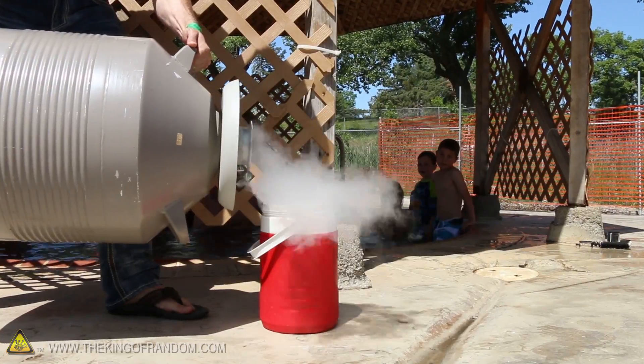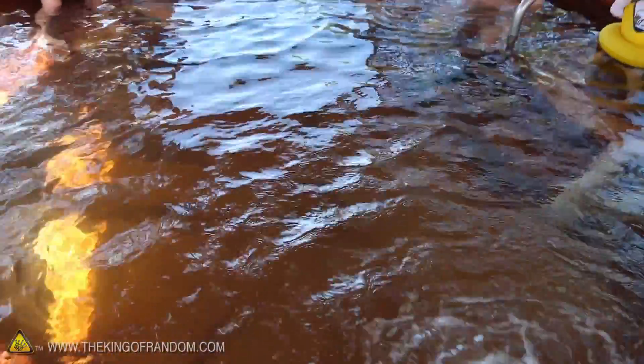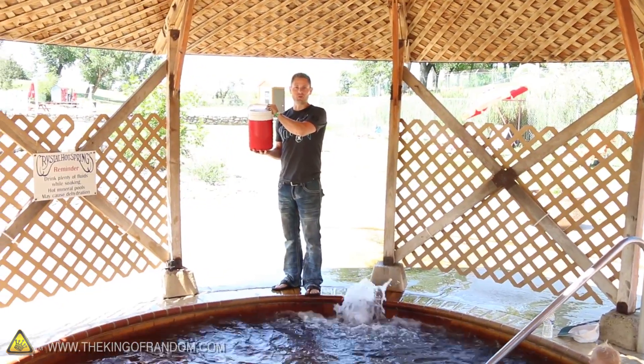Now this liquid nitrogen is minus 321 degrees Fahrenheit and the water in these hot springs today is a hundred and four degrees Fahrenheit. You do the math on that. This is what happens when you pour liquid nitrogen into hot water.